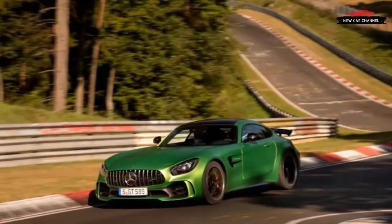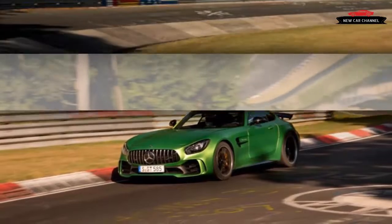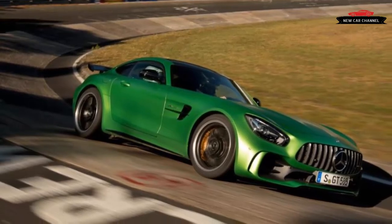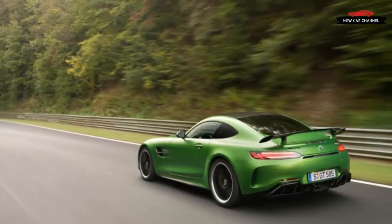We'd long suspected that passenger rides like these are collective revenge by automotive PR reps on the entire genus of journalists. The Nordschleife is a particularly vicious track to experience without the steering wheel in front of you — its roller-coaster-like combination of corners and crests making even the most iron stomach feel wheezy.